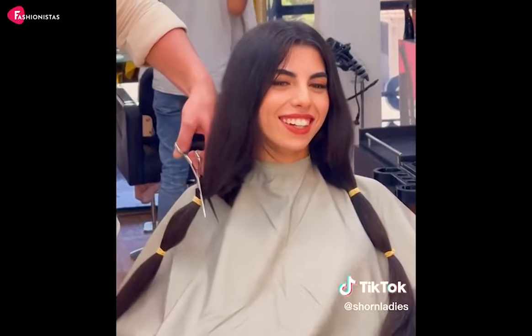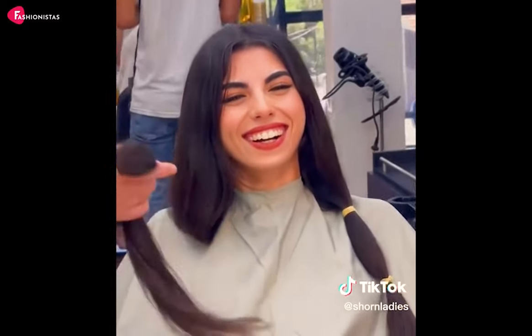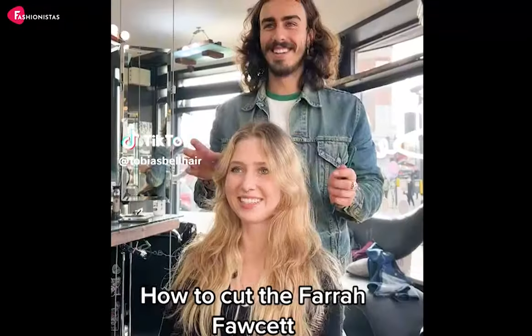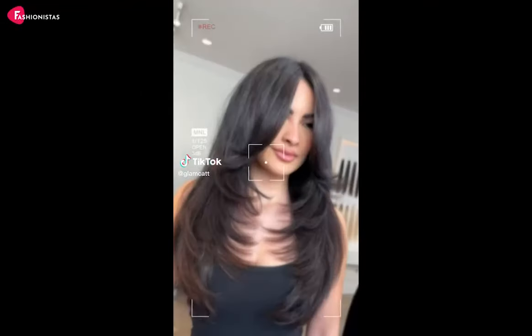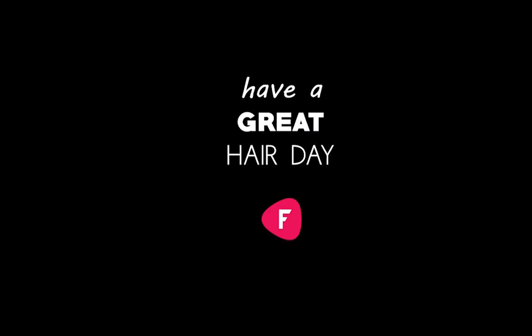And there you have it, fashionistas — our top round face haircuts that'll make you look and feel absolutely fabulous. Remember, it's not about fitting into someone else's idea of beauty; it's about finding the perfect haircut that makes you feel confident and unstoppable. Thank you so much for watching, lovely ladies. Don't forget to hit that like button and subscribe to our channel for more amazing content. We'd also love to hear your thoughts, so leave a comment below and let us know which haircut you're dying to try. Until next time, stay beautiful inside and out.